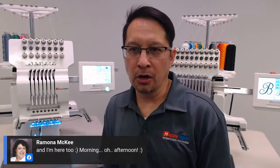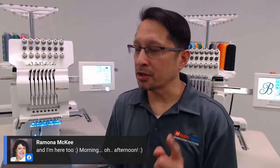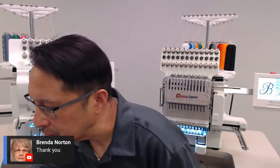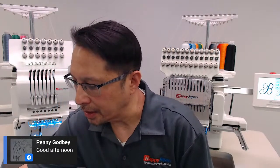That segues to my next point: getting all the stuff around the machine that you'll need to accomplish this — like sourcing for garments and digitizing supplies. We have a couple more comments. Welcome, Brenda and Penny — good afternoon. And canvas apparel, hey! A couple of people are waiting on their machines. The demand is high and we're anxious to get these machines out there, but in the meantime, take advantage of these videos so that you can learn a little bit.